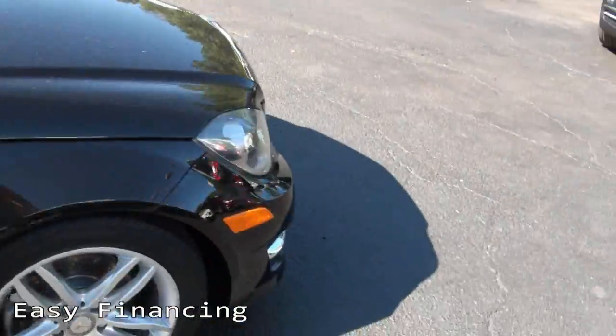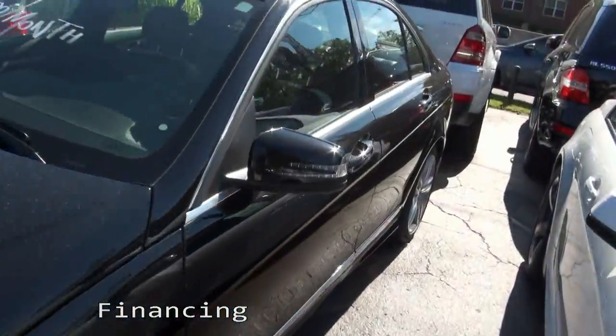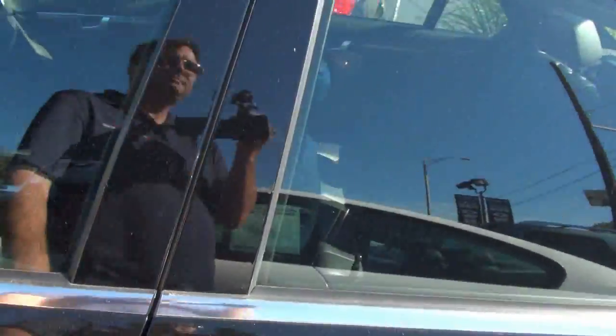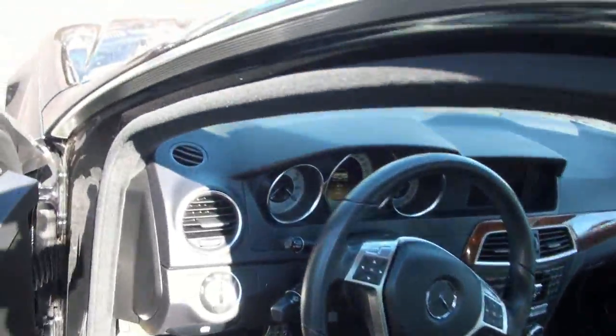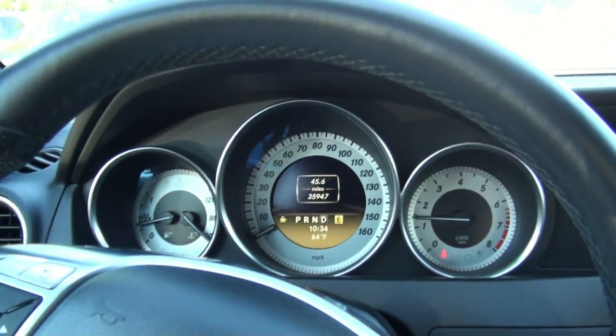Let me pull this one up, take a better look. We have quite a bit of these in white. Just under 36,000 miles.